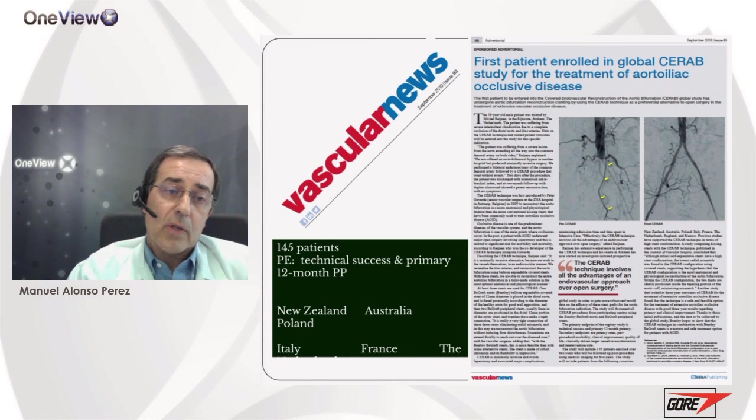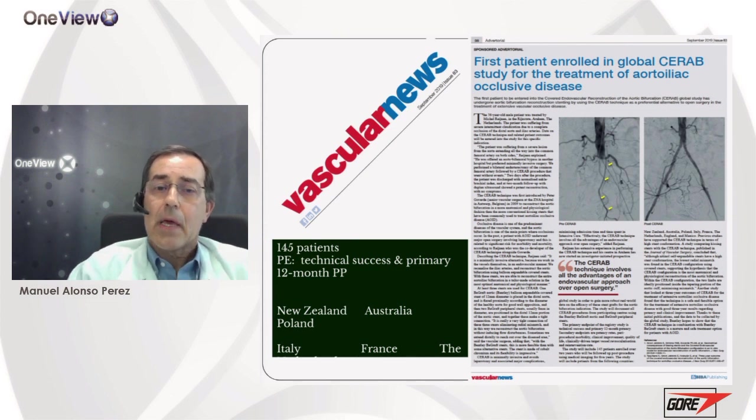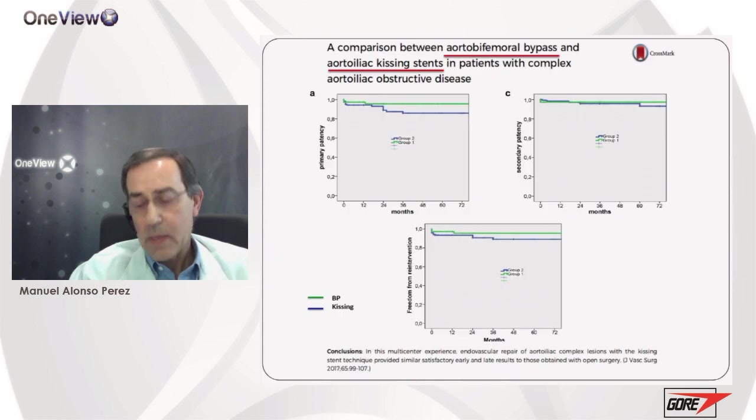To know what happens in the real world with the SERAB technique, the first patient was enrolled in the global SERAB study, and soon we will have more information about this technique in daily practice. However, we must take into account that when treating patients with SERAB technique, sometimes we are over-treating these patients — covering perhaps too much length of the aorta and in some cases sacrificing important branches, as the inferior mesenteric artery has disappeared after this treatment.